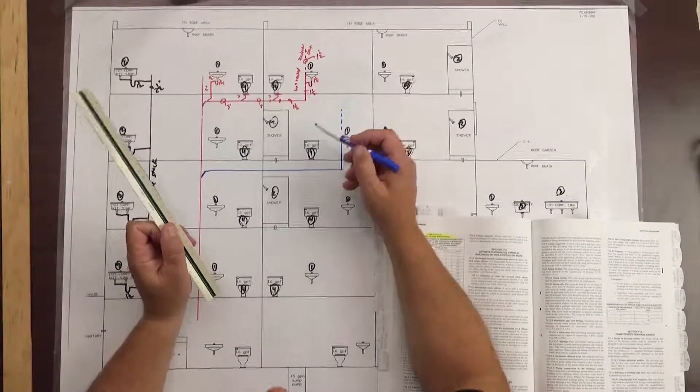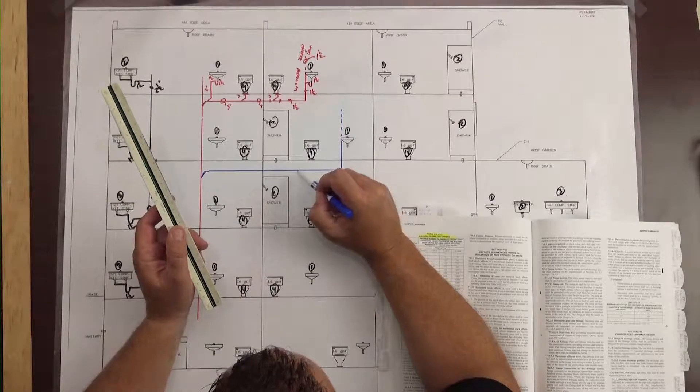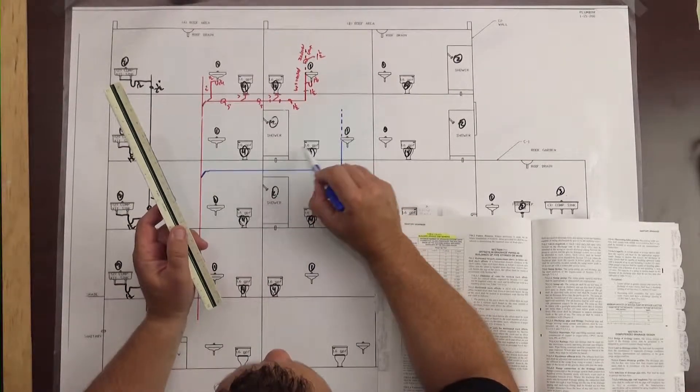Check out this short sample we put together from our course on multi-story isometrics. When we look at this chart, it's got a lot of stuff on here. The easiest way to do this is to break it down into some sections, and then we're gonna have to pick up our dry vent off of this branch between the last two fixtures here.